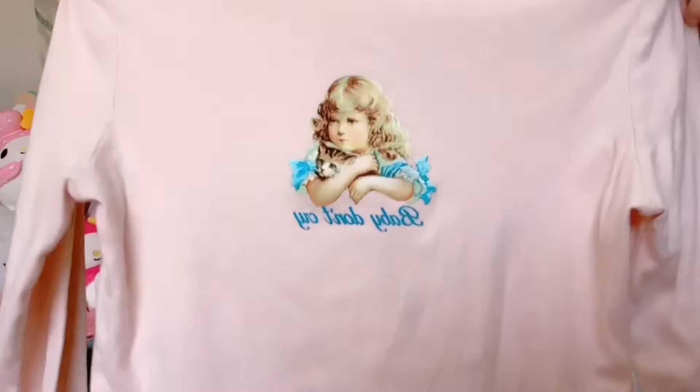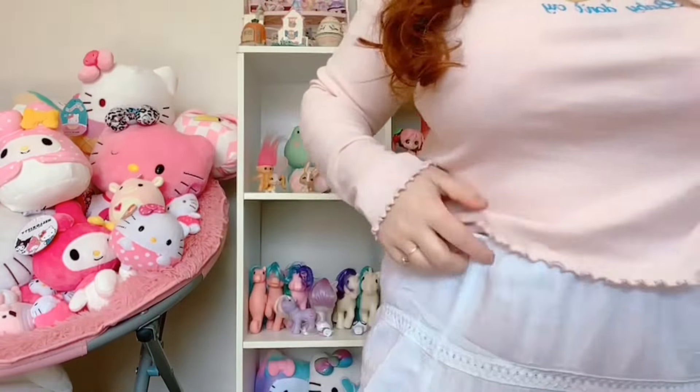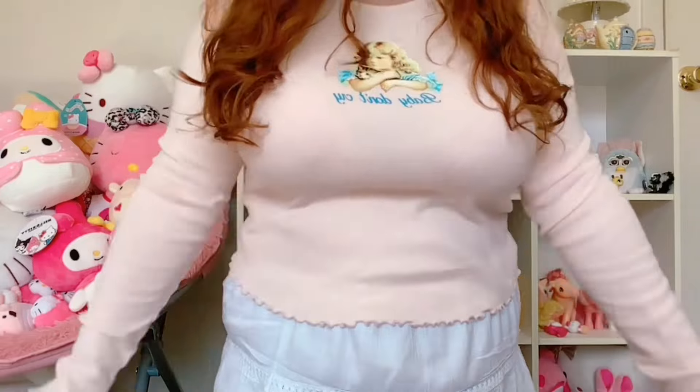Next we have a clothing item I picked up for myself — it has a cute little vintage inspired graphic that says 'baby don't cry' with a kitty cat. Here's how it looks: it's got the cute little lettuce hem which I love, and it's kind of a cropped length on me. Kind of fitted but not uncomfortable. It's by Forever 21.